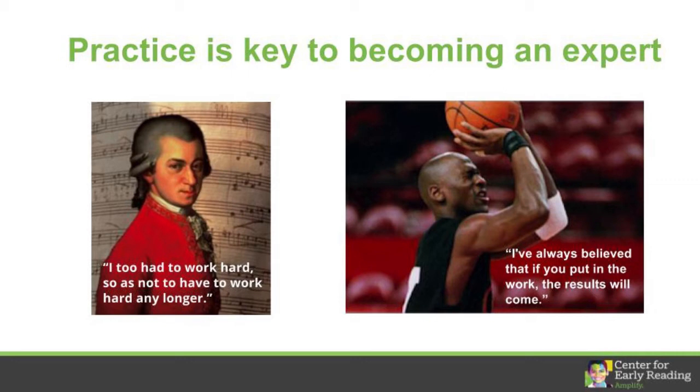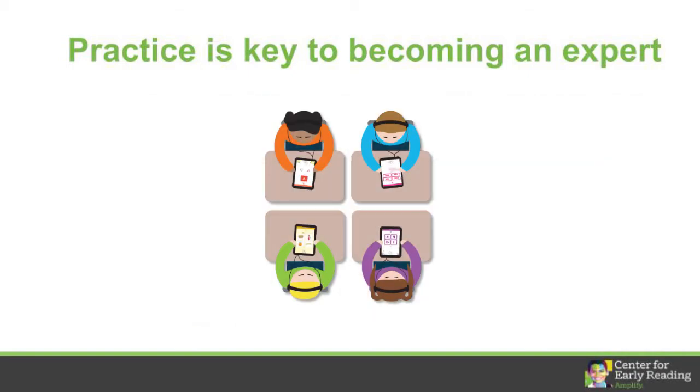For many kids, practice is key to becoming proficient readers. They need daily practice identifying the sounds and words that will help them lock those new skills into their muscle memory. And that's where Boost comes in. Boost increases practice opportunities, which increases your kids' fluency with early literacy skills. It helps kids continue practicing what you and others are teaching in core and intervention.